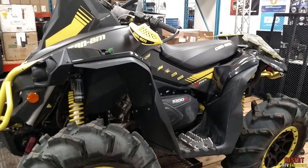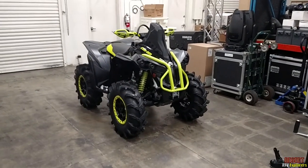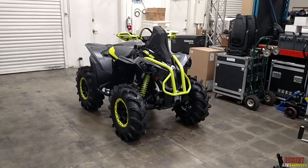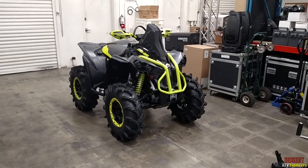All right, I guess I'll get back to editing video because I'm super far behind. Make sure to subscribe — Desert ATV Explorers.